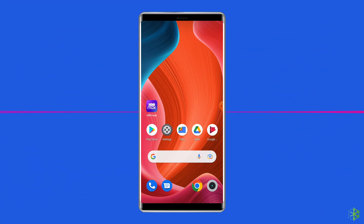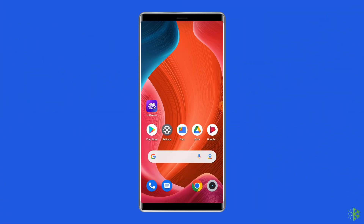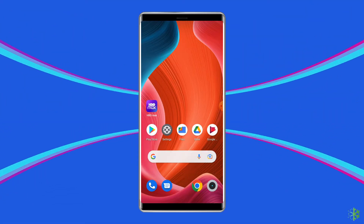Simply go to the app, long press on it, and tap on the uninstall option. Once the app is removed from the device, go to the Play Store and reinstall it. Then restart your phone and this time it should work fine.